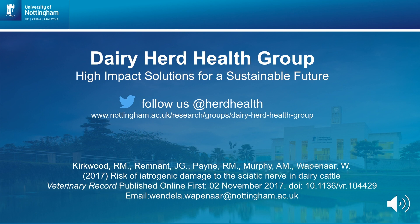Thank you very much for listening. More detail can be found in the full paper online or in the printed version in the Vet Record. I would especially like to thank Rosanna Kirkwood, one of our veterinary students who has been instrumental to this piece of work. I would welcome any feedback you have that could help us further improve dairy cattle welfare.